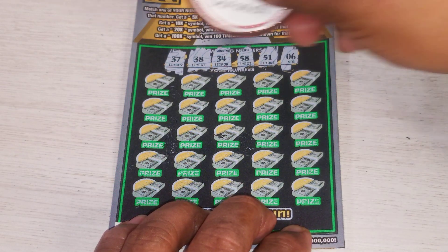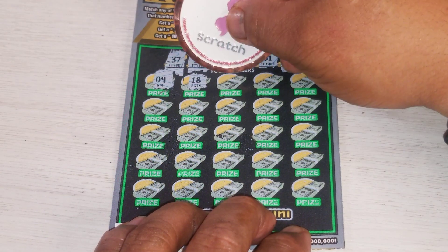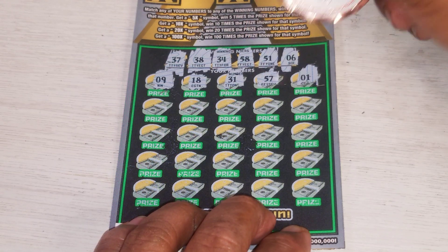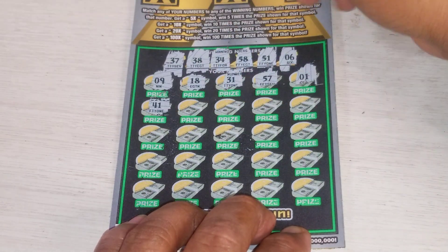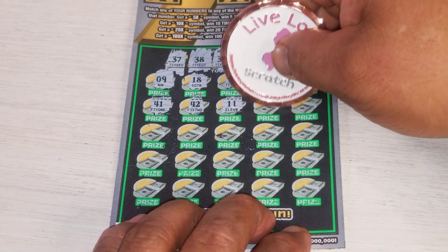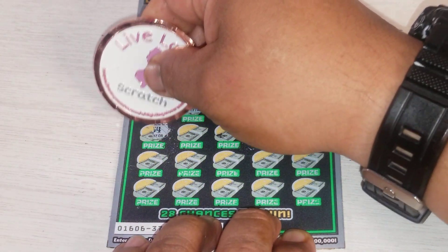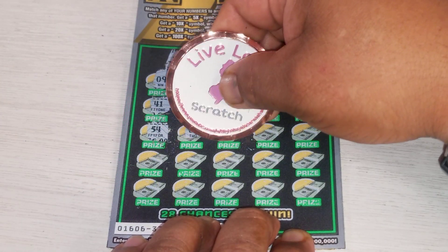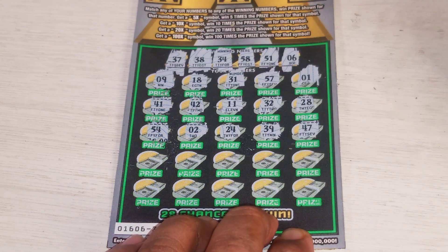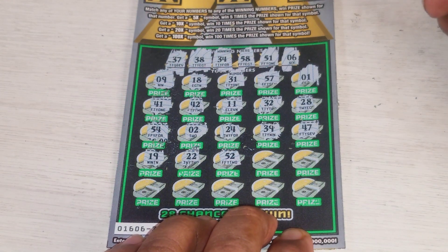Come on, matches. Nine — no. Anything else? 18, 31, 57 — no. 58 — one more — no. 41 — no. Maybe somebody chased this ticket and just left this guy behind. 42, 11, 32, 28 — who knows. 54, 24 — not 34 — no. 39 and 47, come on matches, come on symbol. 19 — no. 52 — no.